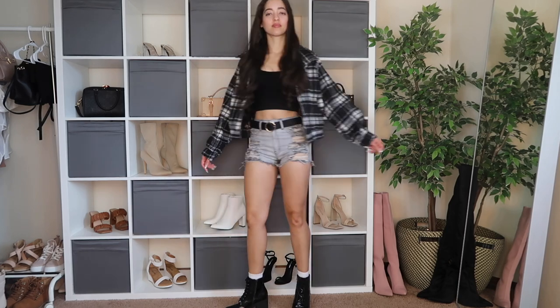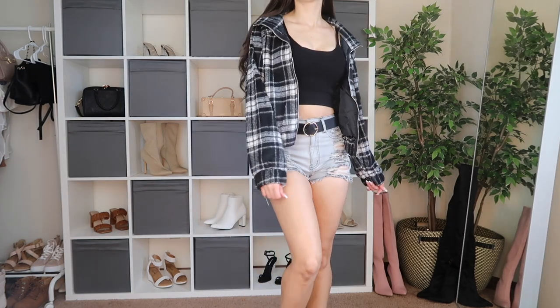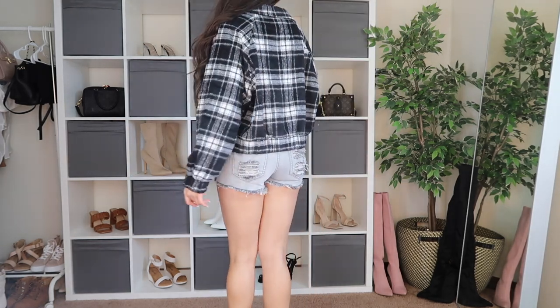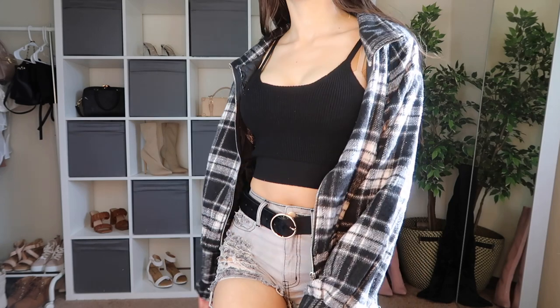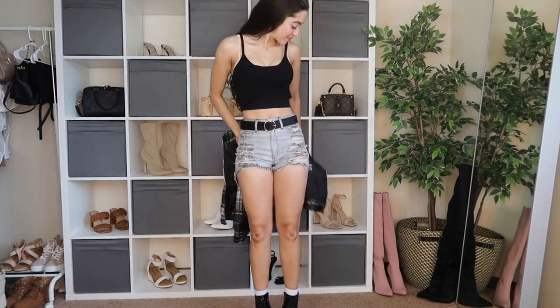This top actually comes with a matching pair of shorts, which I'll show you after. I got the top in an extra small — the material is really nice, light, and super stretchy. You can't adjust it anywhere but it fit really nice and true to size. It's one of those tops you just need in your closet. I paired it with shorts that have so many rips in them, but they weren't actually showing anything, so I'm really happy about that.